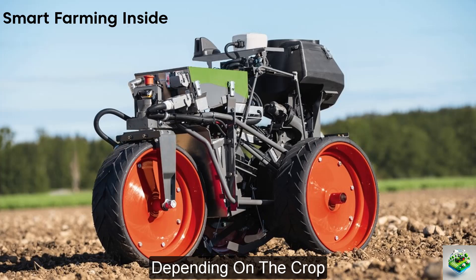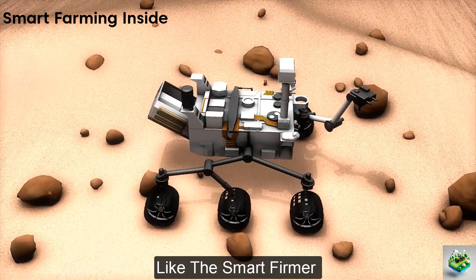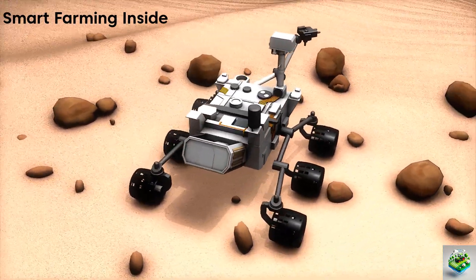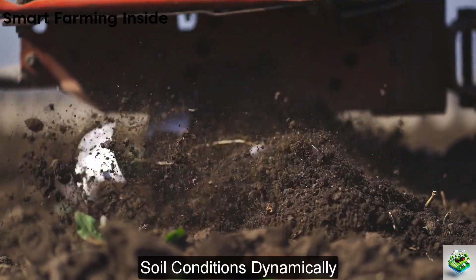Looking towards the future, Fendt plans to integrate more advanced features like the smart firmer from Precision Planting, which will allow robots to adjust seed depth and pressure based on soil conditions dynamically.